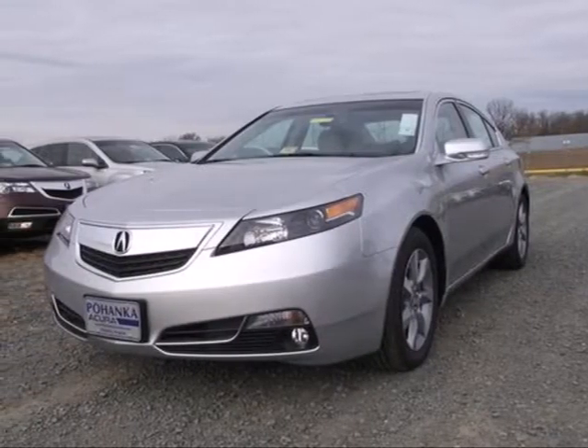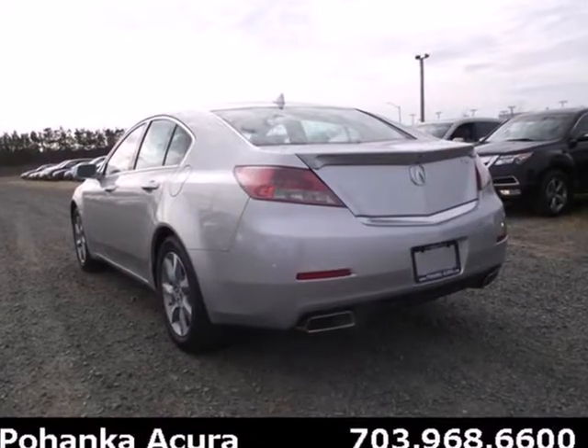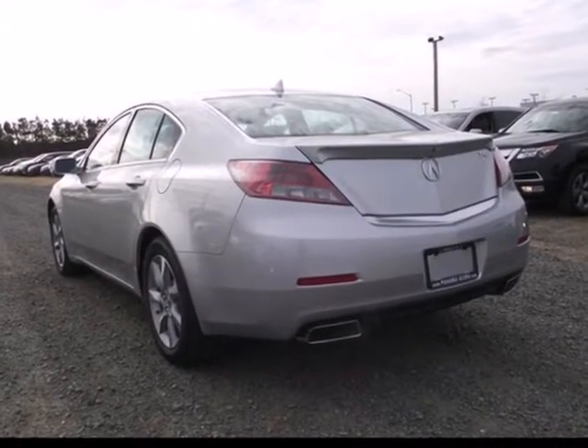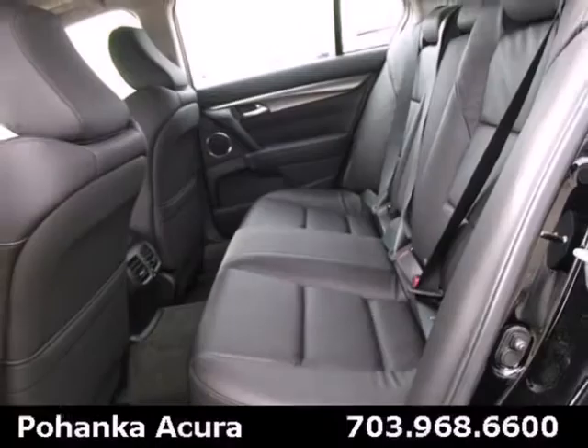It's a 2013 Acura TL. This is one edgy, athletic performer. It is comfortable, attractive, and well-equipped luxury sedan. The V6 engine provides both power and decent fuel economy.